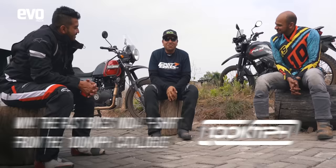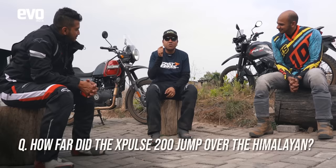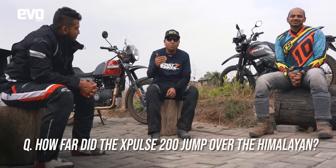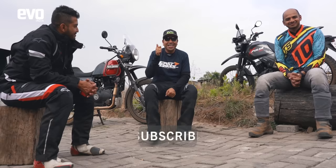So let's ask the experts. Rishi says he'd go with the winner — the Himalayan. Abhi already owns an X-Pulse, so he's sticking with that. As for the host, he's playing Santa Claus — 5 t-shirts from partner 100kmph are up for grabs. Answer this: in feet, how much further did the X-Pulse jump over the Himalayan? The 5 closest answers win the t-shirts. Subscribe to the channel, hit the bell icon, give us a thumbs up, and we'll catch up with you very soon.